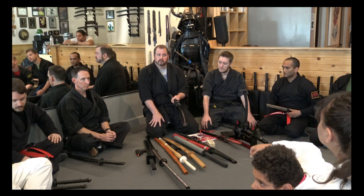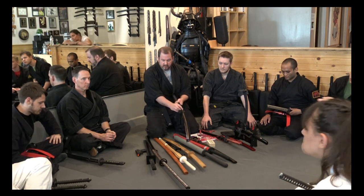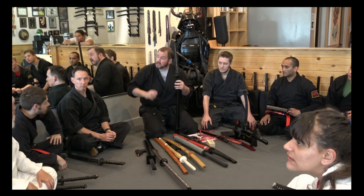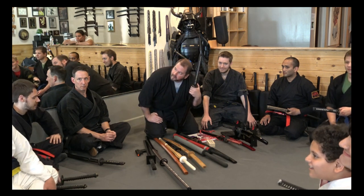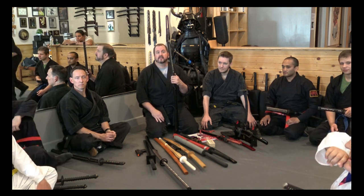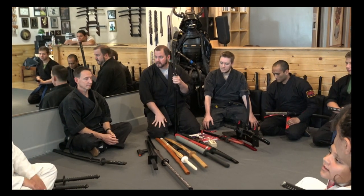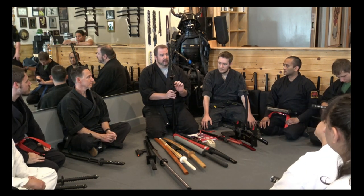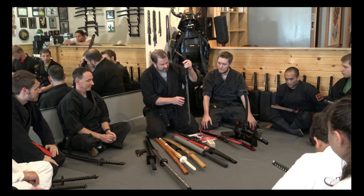Looking at the parts on the board — what's this nub called? Suba is the guard. What's this piece called that holds the sageo in? The kurigata. The kurigata is this little nub on your saya, the scabbard, and this is what holds the sageo — the rope — in. This had a huge function. The kurigata is usually on the outside.